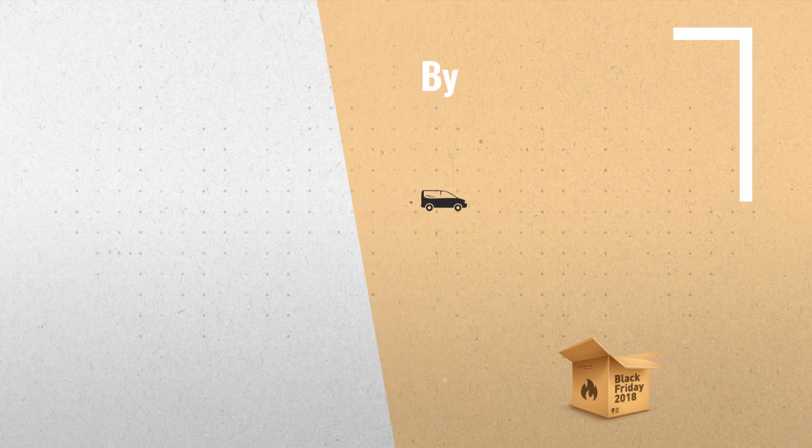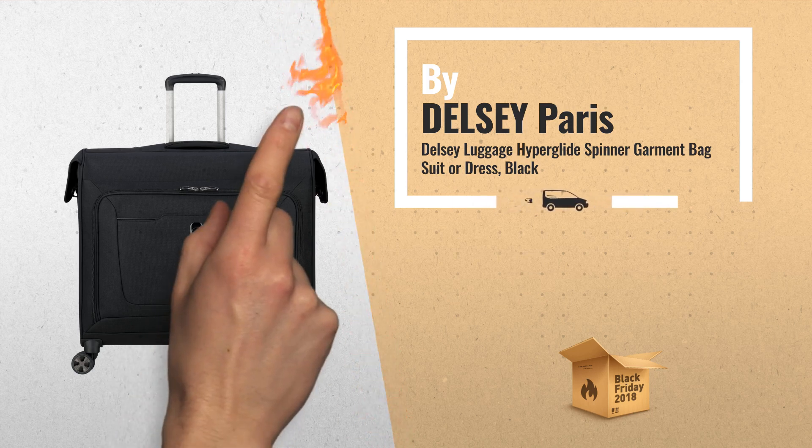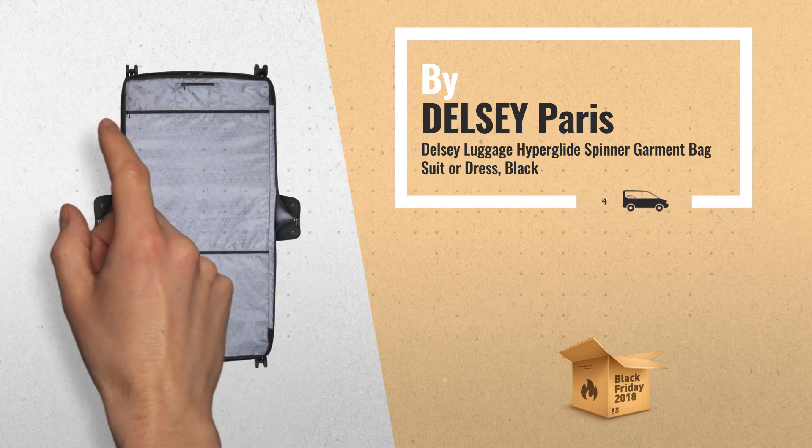Number 2. Designed with a durable and lightweight design, this double spinner wheel garment bag has excellent organization and will keep your favorite garments in top condition. Another great product by Delcy Paris.